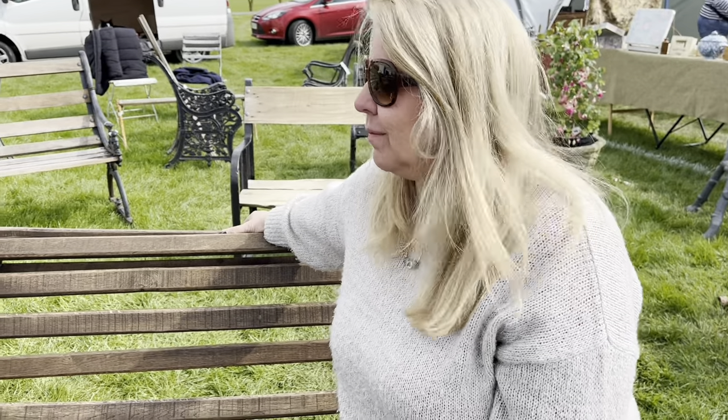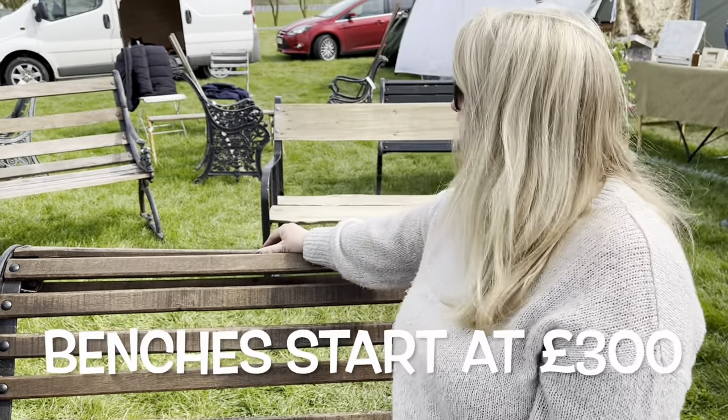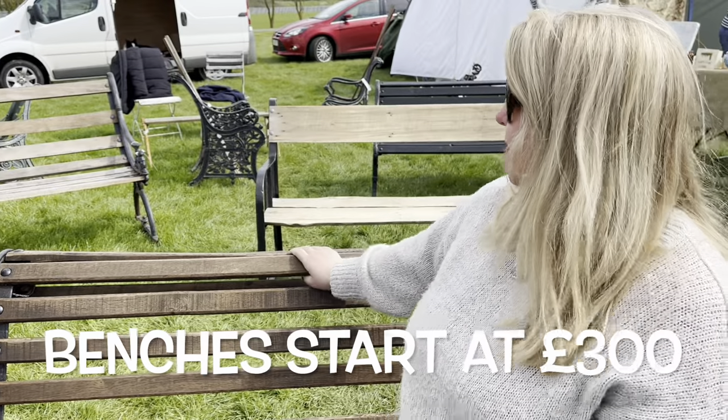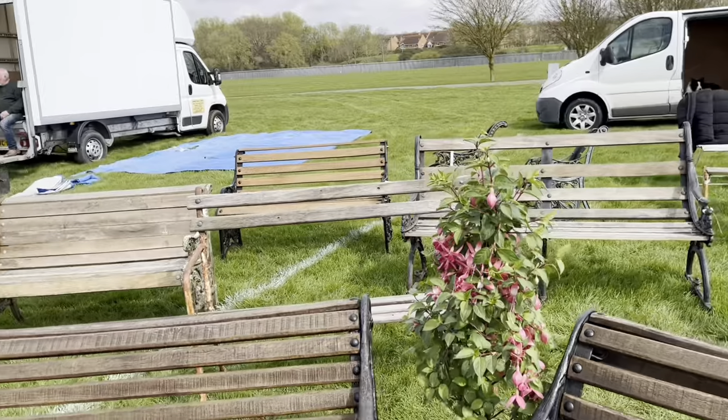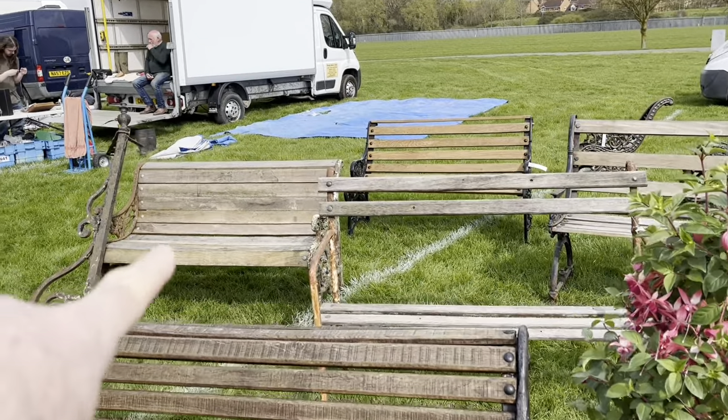So did you say it was Tanya? Yeah. Tanya, which is your favourite? I don't know, really. Not that one. I like the Ascot — that one. This one here, the shorter one? Yes.